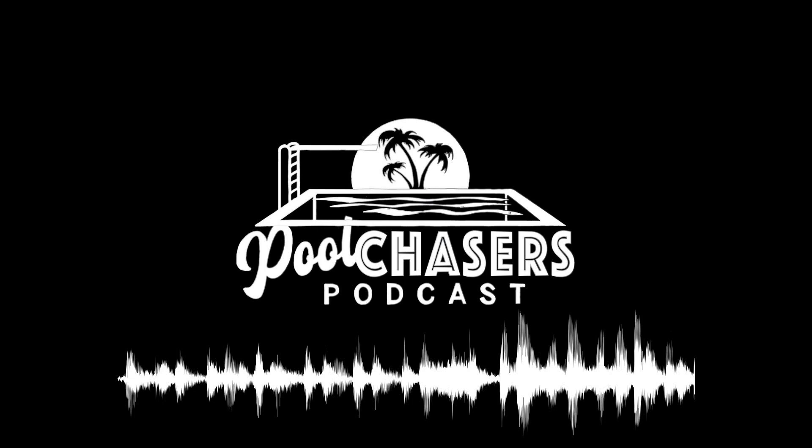Welcome to your go-to podcast for the pool and spa industry. My name is Tyler Rasmussen, and my name is Greg Villafogna, and this is the Pool Chasers Podcast.